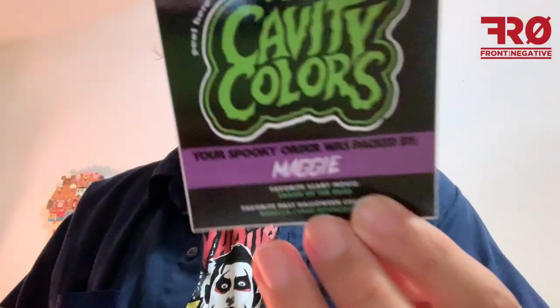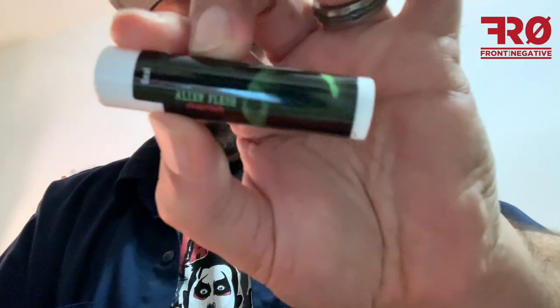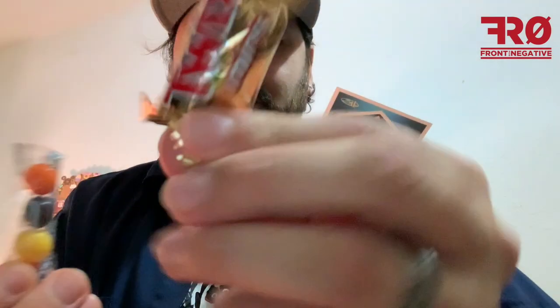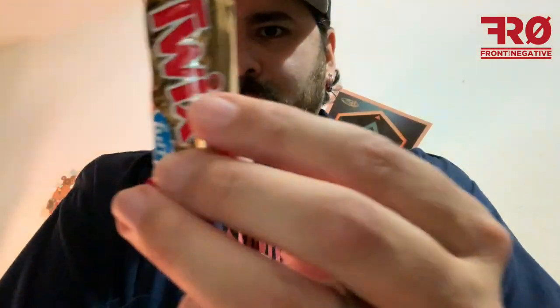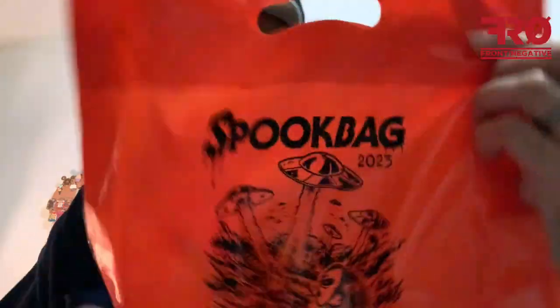We have a sticker showing that my order was filled by Maggie, so thank you Maggie. Then candy: Skittles, Twix, alien flesh chapstick, Lemon Head, a gumball, another Twix, Three Musketeers — the left Twix and the right Twix — Jolly Rancher, and then a bookmark which features the shirt design. Kind of looks like Pumpkin Head a little bit. And there's the bag.